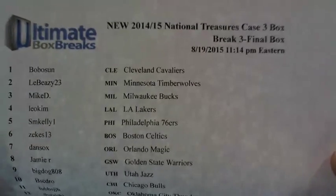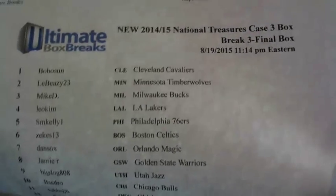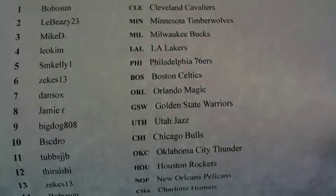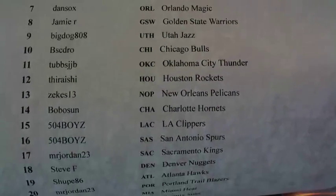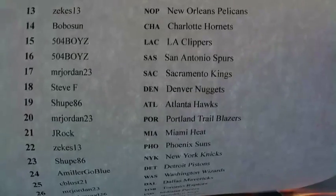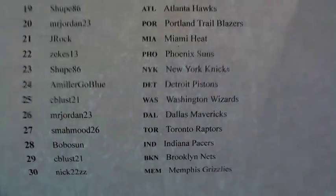We got a 2014-15 National Treasures case three, box break number three — the final box. Here's what's on the line. If we hit a logo man, it's got to be a real logo man — silver or gold logo off the jersey. We do that, three-dollar box break preferred basketball — you gotta be kidding me. So now we're hoping, and we got certified football coming up directly after this.